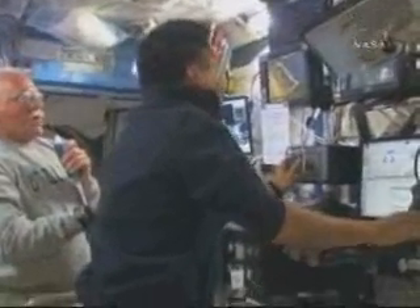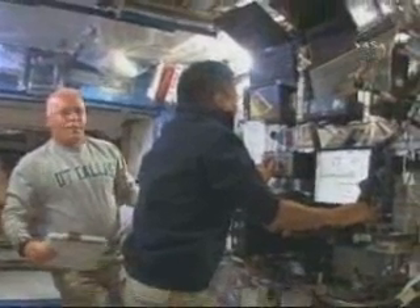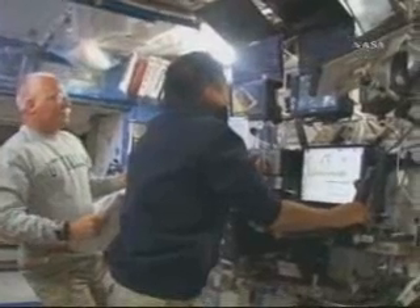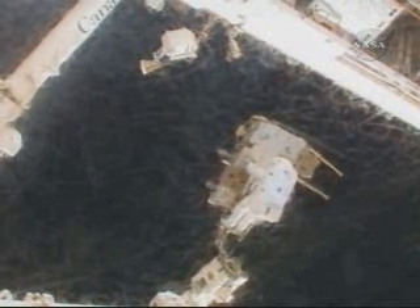Being on the end of the arm was pretty simple when you had that smooth operator. When he started that thing up, I couldn't even tell I was moving unless I was looking at the station for a frame of reference — it was very easy going. He did a great job getting me from the starboard side over to the port side. There I am on the end of the arm holding that cedar cart in front of my face. I did have a little bit of a view of the Earth, and it was quite nice going from one side to the other.